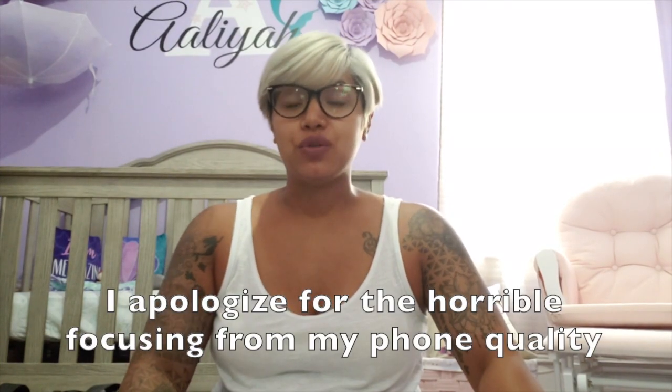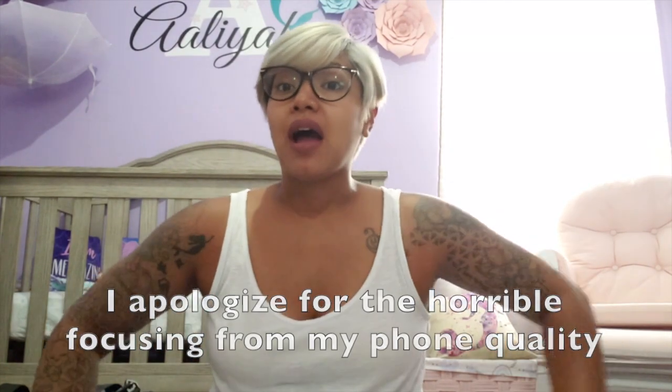Hello everyone, welcome back to my YouTube channel. I am 36 weeks — I'll be 37 weeks in about two days. I just came back from my OB-GYN appointment and they said that since I'm pretty much considered full-term now, if I'm having contractions go straight to the hospital. They're not doing anything to prevent me from going into labor, so if it happens it happens. With that being said, I figured I can show you guys what's in my hospital bag.